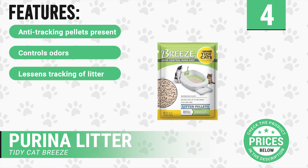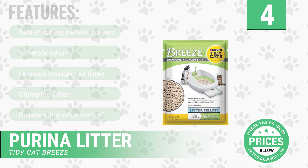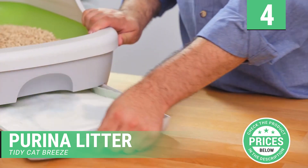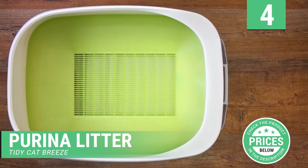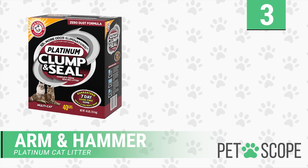It has the following features: anti-tracking pellets, controls odors, lessens tracking of litter, clumping litter, outstanding odor control. The Purina Tidy Cat Breeze pellets are easy to pick up and dispose of. Unlike sand, it has a clumping litter that is moisture activated and fights odor. This litter is suitable for all sizes of cats and is good at controlling odors.